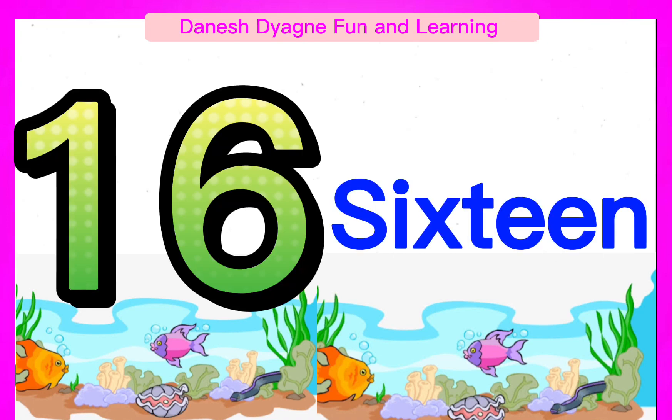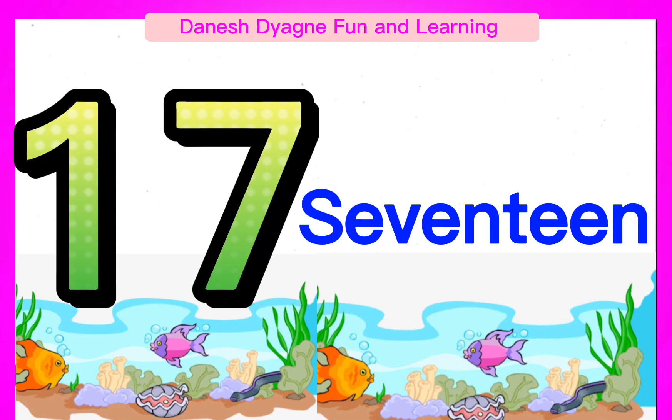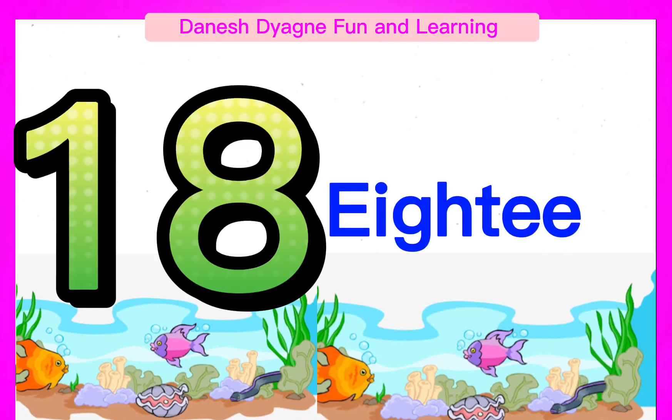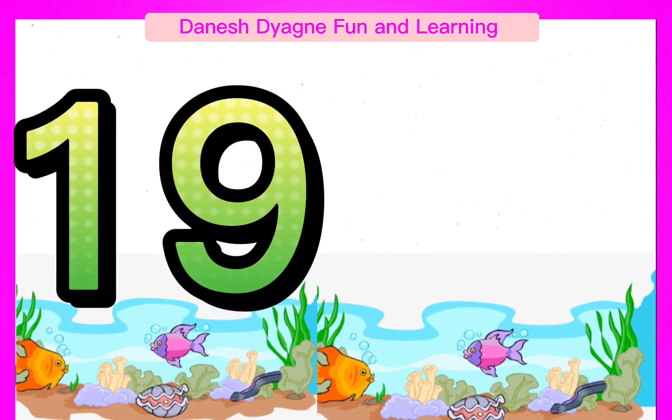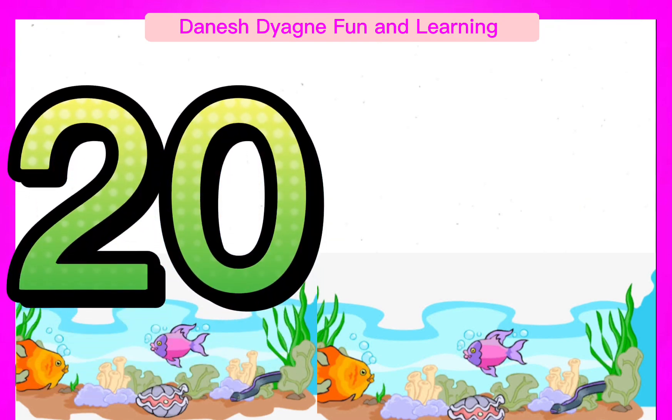16. Spell the number 17. 17. Spell the number 18. 18. Spell the number 19. 19. Spell the number 20. 20.